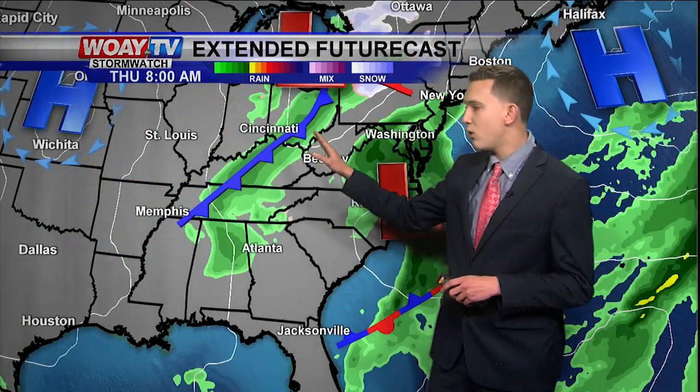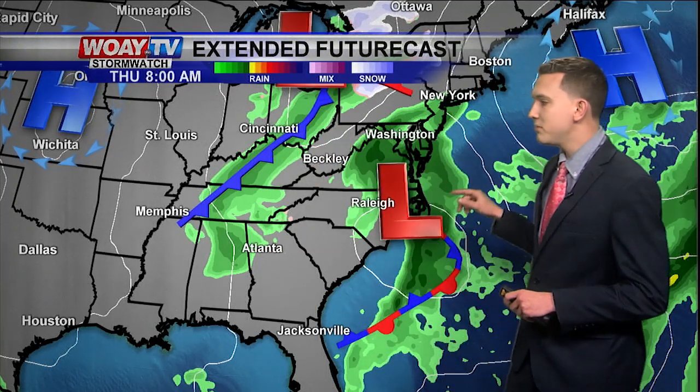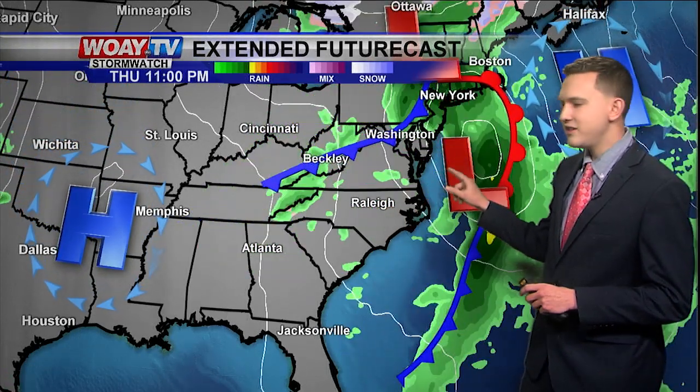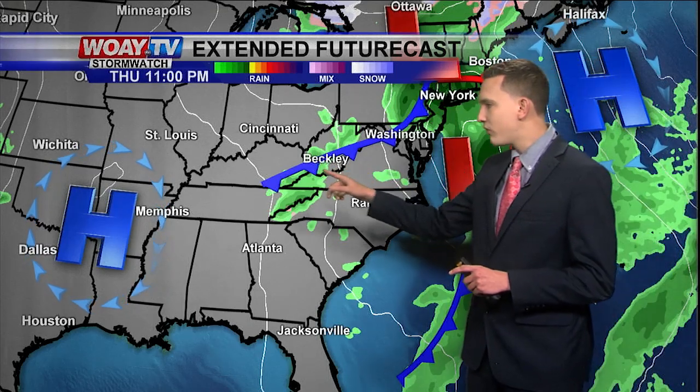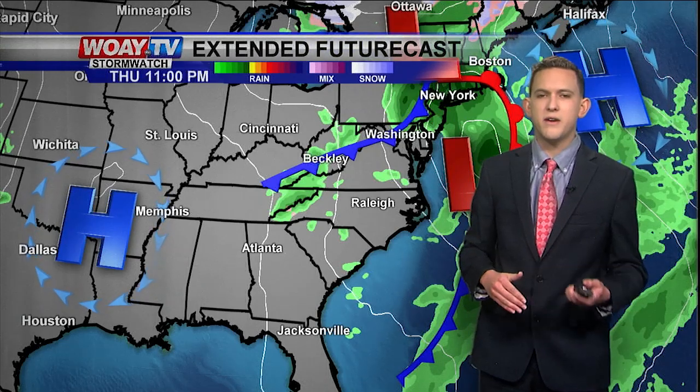Once we get to Thursday, this cold front moves in late, probably in the afternoon. We also have another storm system to our south that's forming, and by about Thursday afternoon these two storms kind of combine. That cold front passes through about late Thursday night, so we'll see some scattered showers late in the day. We could see some isolated showers in the morning of Thursday — really nothing too much to worry about, very light.